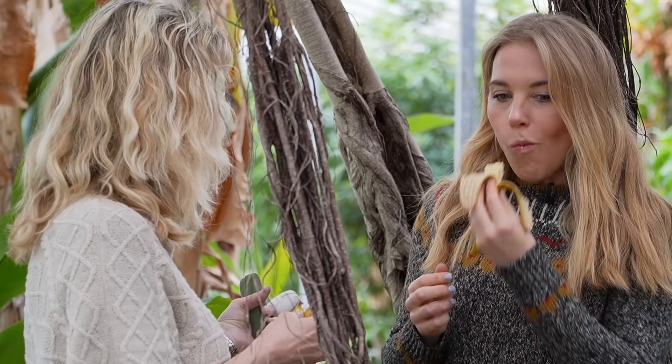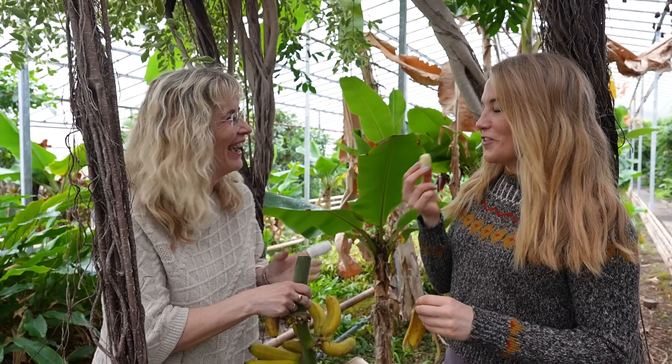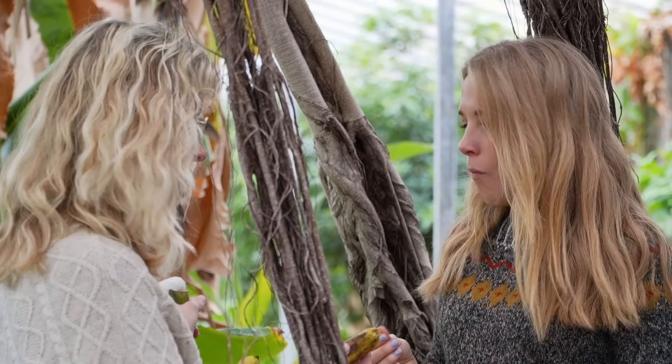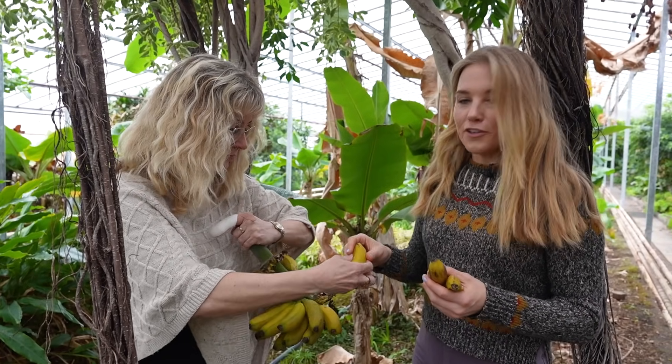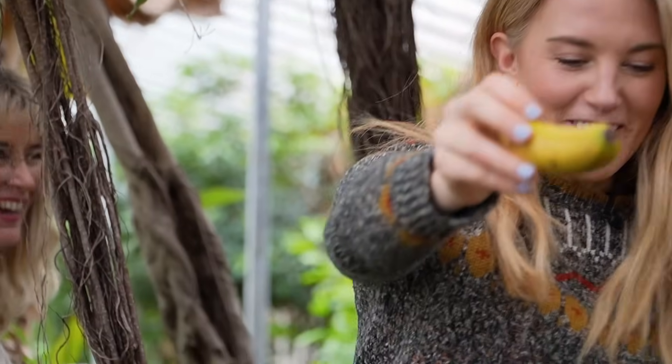I'm all for growing bananas in greenhouses just so you could eat them off the plant, perfectly ripe like that. They're so brilliant — really sweet. Thank you so much to Giddy for showing us around today. It's been absolutely fascinating. I hope you've enjoyed it just as much as we have. Please do stick around for more Icelandic adventures. Stay curious, and I'll see you soon. Bye!